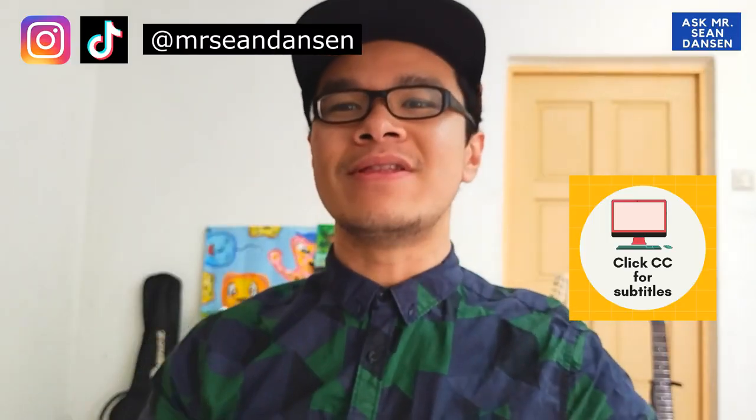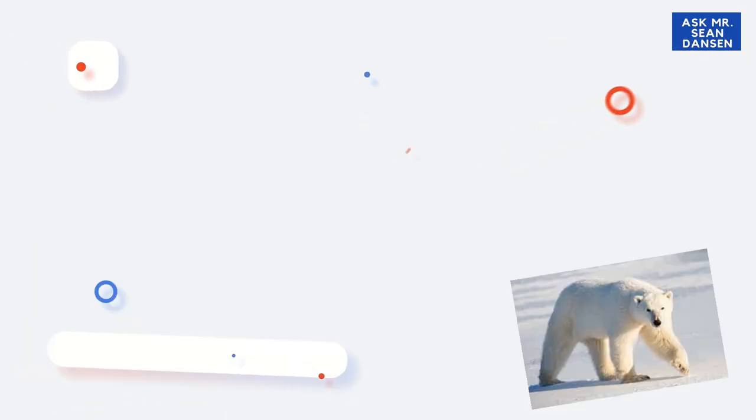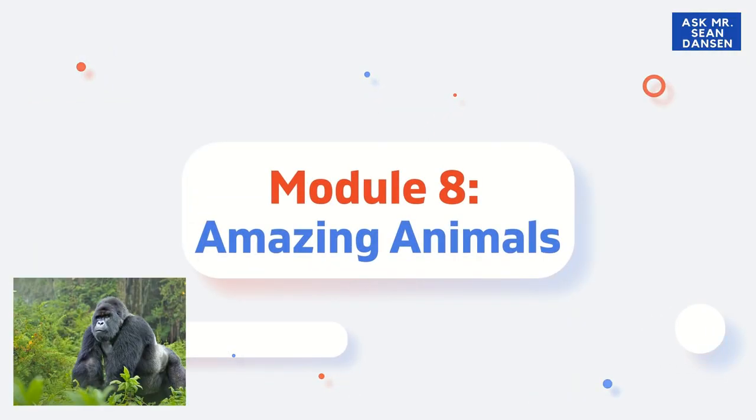Hello Boy Singles! Welcome to a new lesson on Module 8 Amazing Animals. Please get your textbook ready and we look at page 81 and 82.